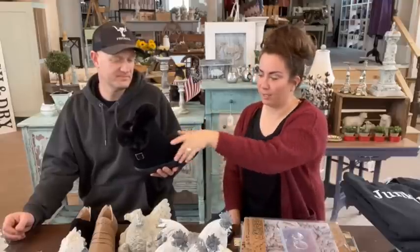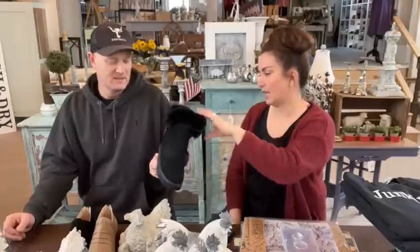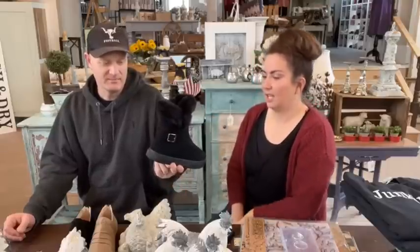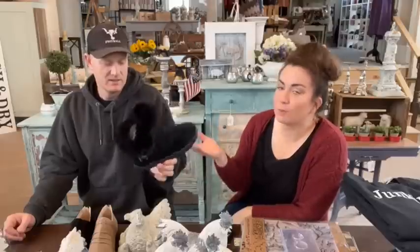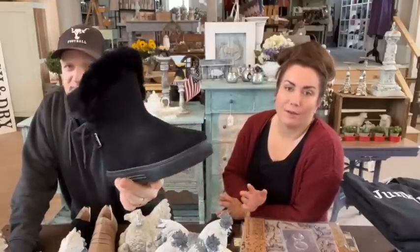I like these even better than Uggs. Just because Uggs tend to get floppy, and these are just a really nice shape and they don't get as floppy. I like the fur lining — they've got the buckle on them and a lot of good grip on the bottom. So this is the faux fur-lined boot. Regularly $39.95, we've marked them down to $19.95. That's about $5 for the shoe, and the rest covers shipping because we're not charging shipping on them.